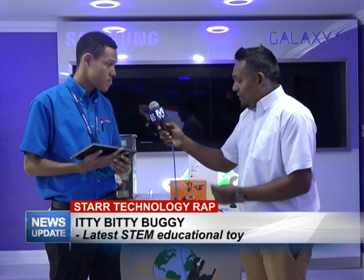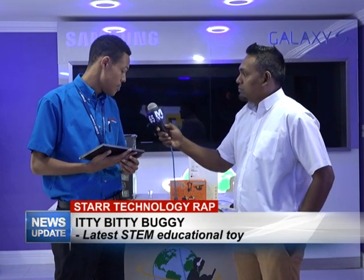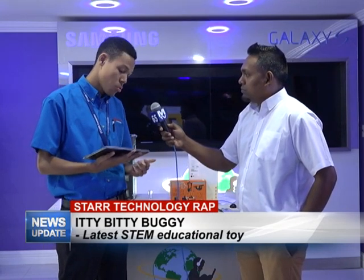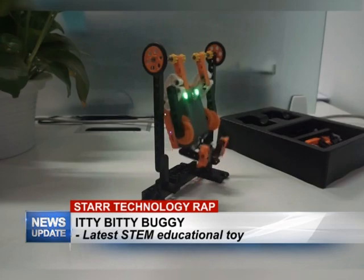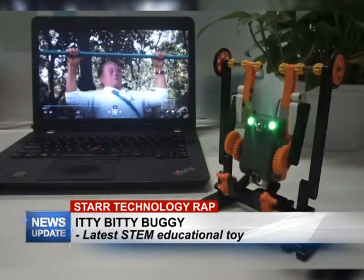Parents can bring their children along to test it out and have a hands-on approach to it. Children will be given a chance to hold the device, use it, build something if they wish, and fully get engaged in it — they can tell us if they like it or not. And there's no charge attached to that at all.